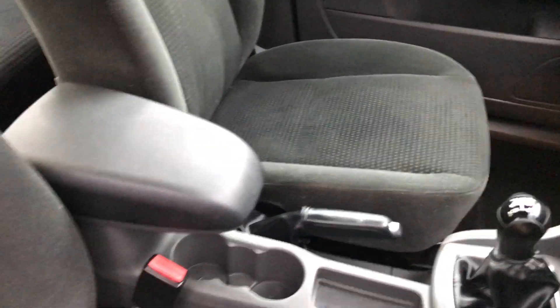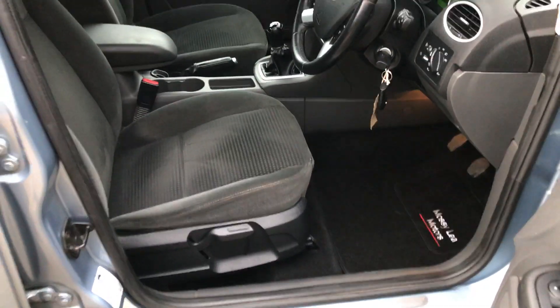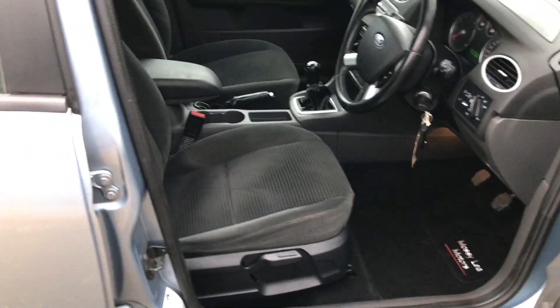This car's in first class condition for its age — it's been well looked after. It's also got a height adjustable driver's seat.